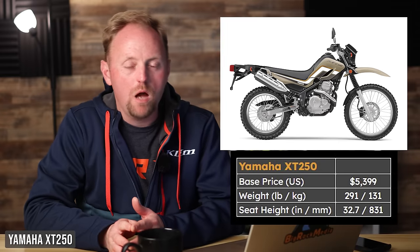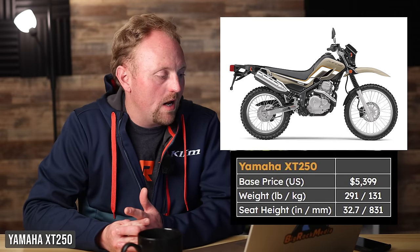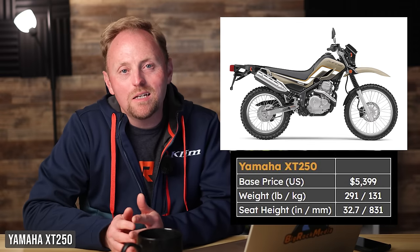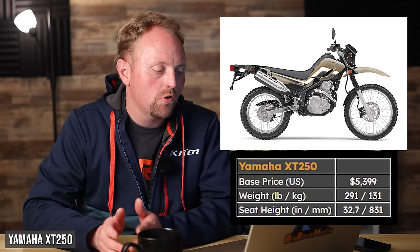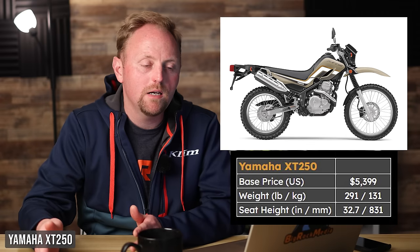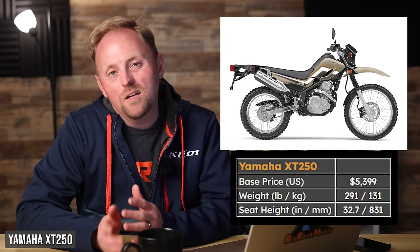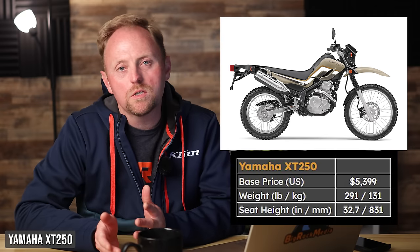Next is the Yamaha XT250 — a bike that's been around since probably before I was born. It's $5,399, 291 pounds, with a 32.7-inch seat height. Being around a long time means it's time-tested and time-proven. I have ridden it, though I haven't done a full review yet. It does seem like the bike has been a bit outpaced by some newer, more innovative competitors, but the Yamaha is still a solid choice. Pros: simple, easy to use, reliable. Cons: only a five-speed transmission instead of a more modern six-speed, and power is pretty limited.